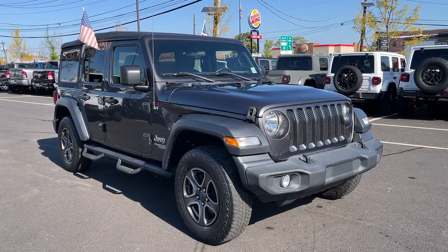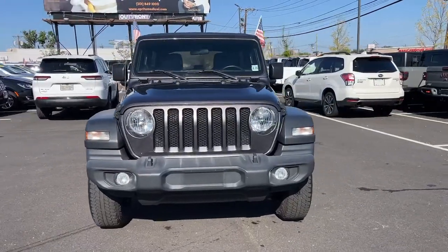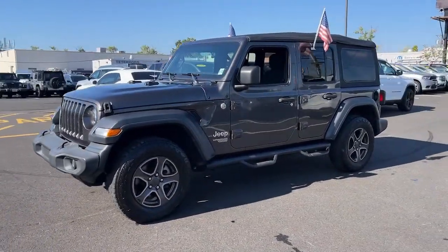Looking for your dream car? It could be the 2018 Jeep Wrangler. With less than 40,000 miles on the odometer, this vehicle provides excellent value.